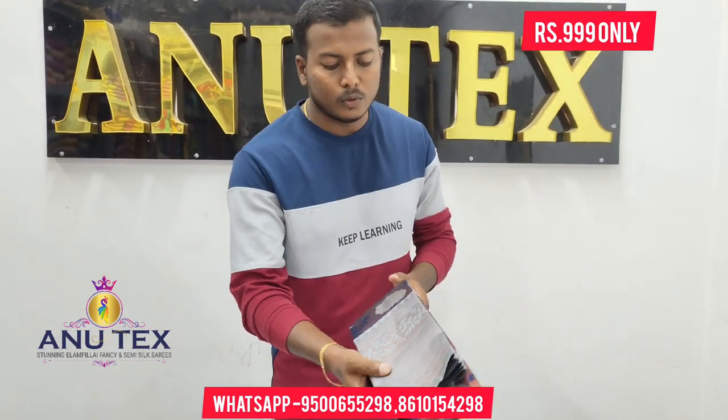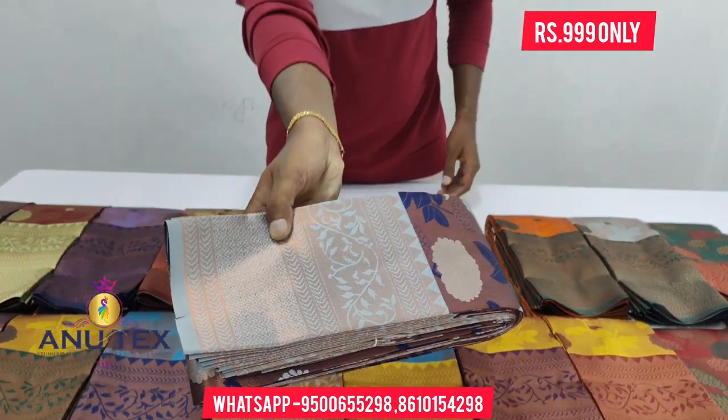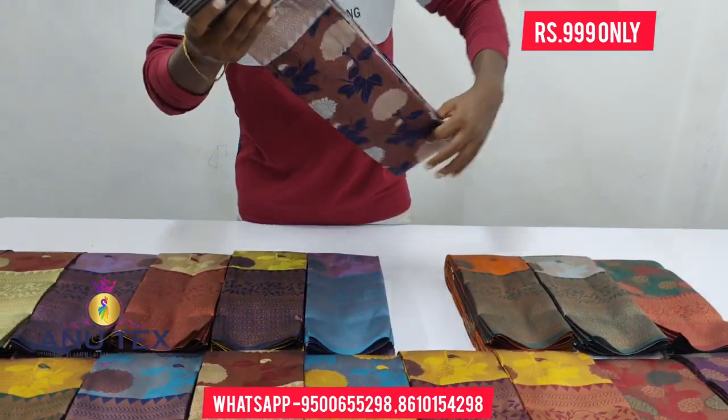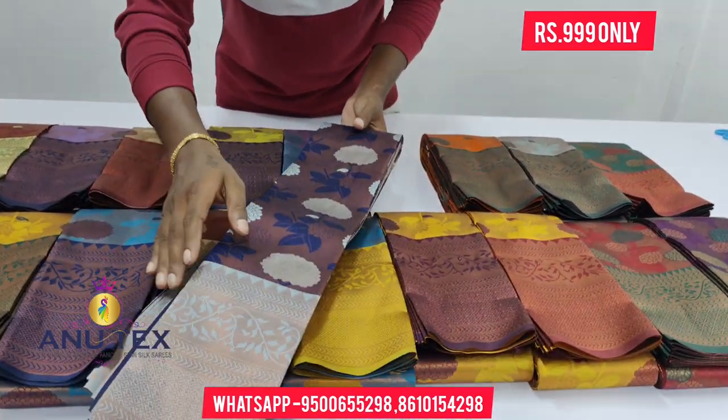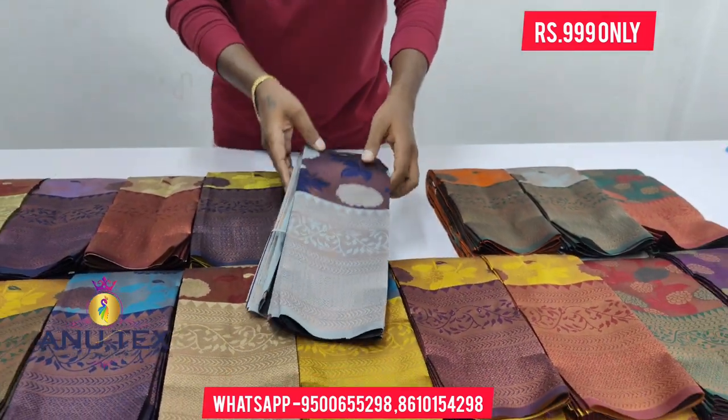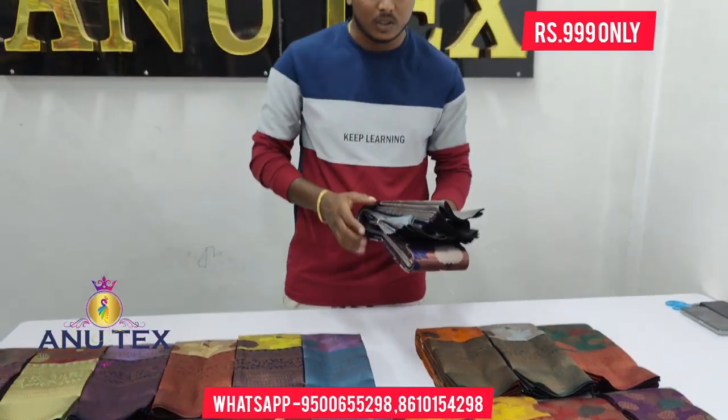We have a new design. Look, you can see these designs. We are now doing this special launch. We can see the colors — we have 20 colors.